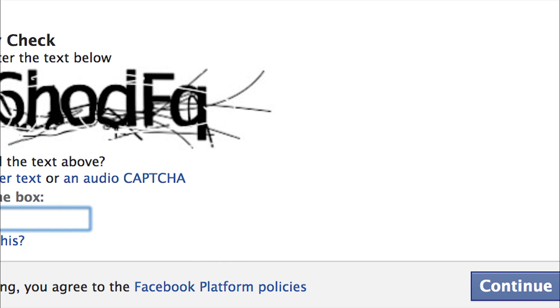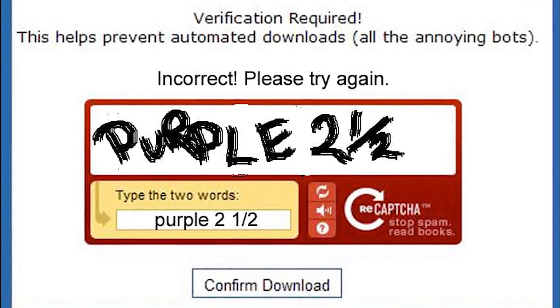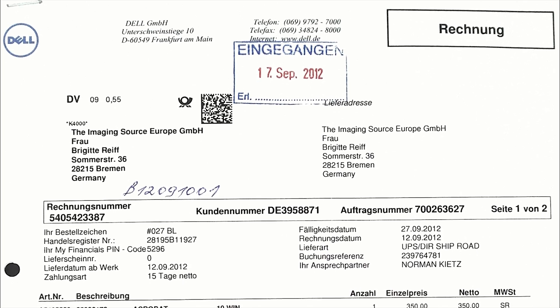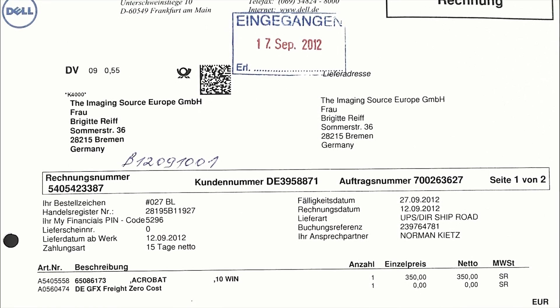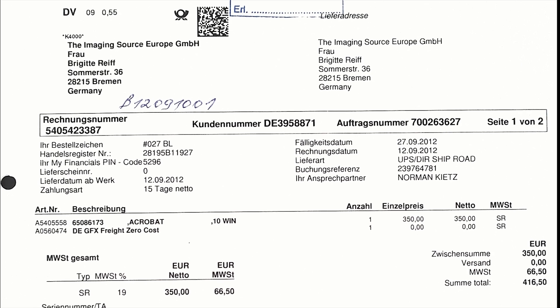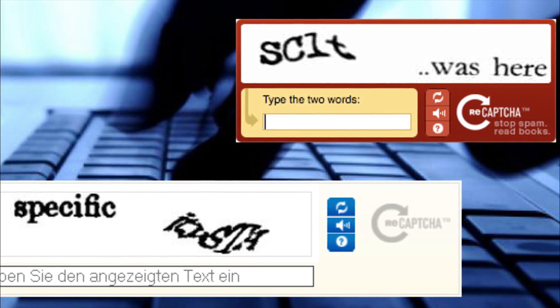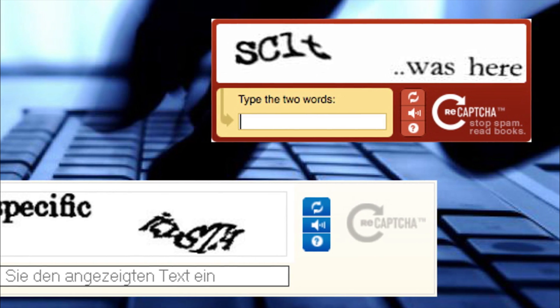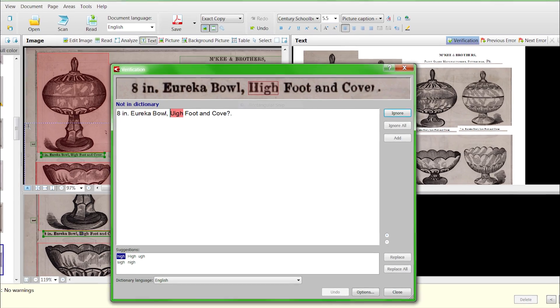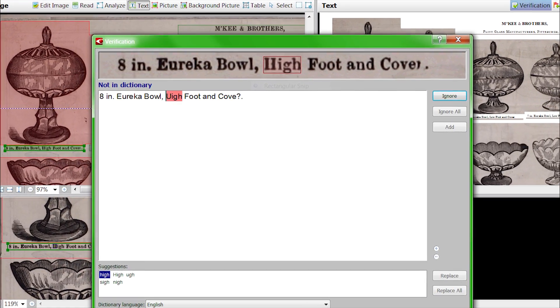Originally, CAPTCHA tests were simple distorted texts which were images. If you have ever scanned a document and tried to Ctrl+F something in it, you may have realized that most programs cannot find text within an image — and this is what CAPTCHA took advantage of. People can read text on images, but to computers, these were simply a conglomeration of random pixels. But as time passed and optical character recognition programs evolved, these tests became easier and easier for bots to crack.